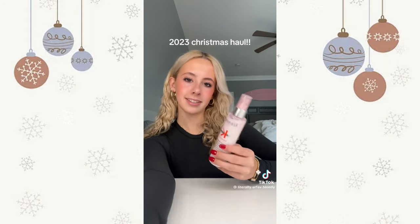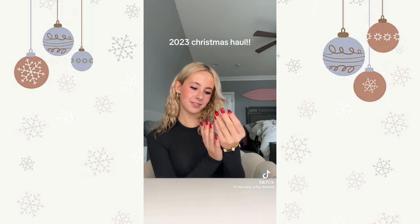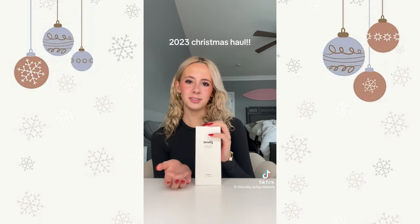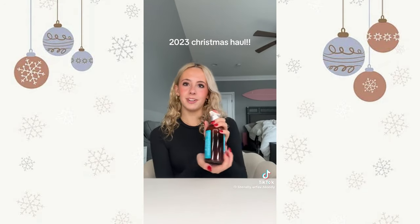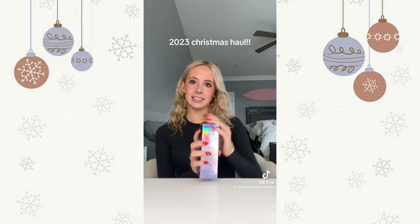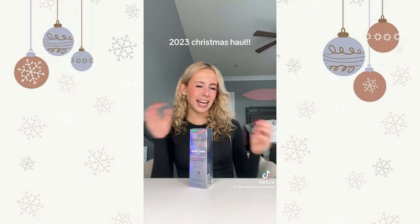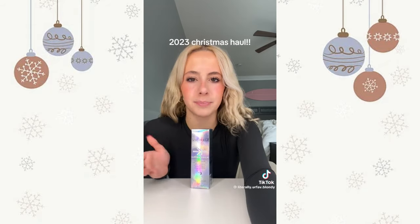Now the hair stuff. I got this Kerastase — you put it in before you blow dry your hair. Next is the Verb ghost oil, Briogeo hair oil, Gisou leave-in conditioner, and Moroccan oil styling hair cream — it's so good. And lastly this Kerastase blonde absolute serum — it's like a purple shampoo kind of, but it's a serum you put in overnight and your hair gets lighter and less brassy.